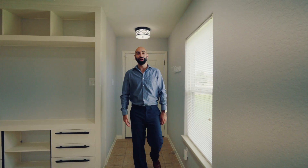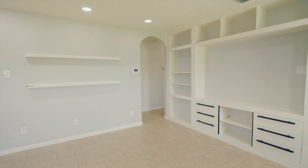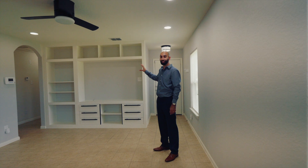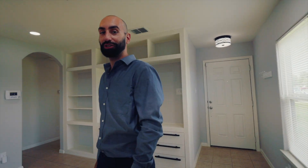You're gonna walk into the home and the first thing you're gonna see is the living room — the recessed lighting and a cool custom-built entertainment area, actually built by the homeowner himself.